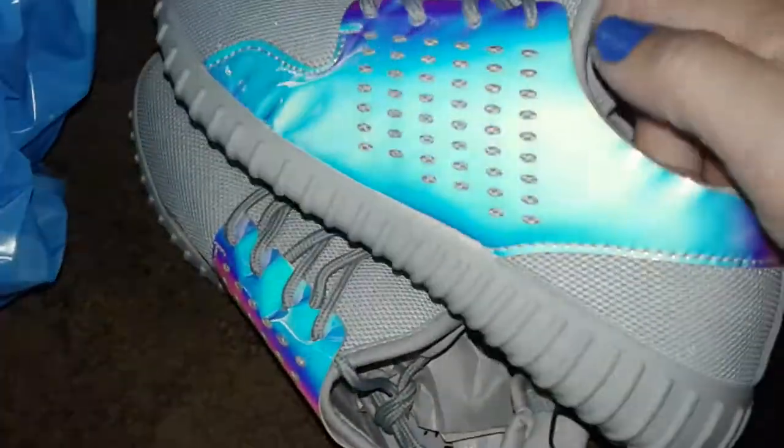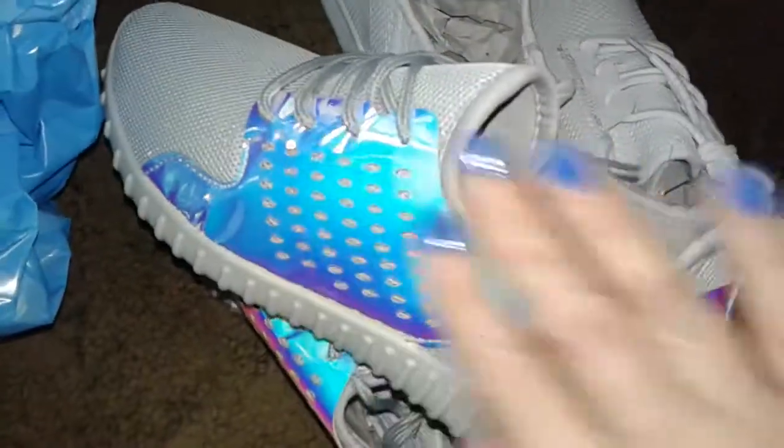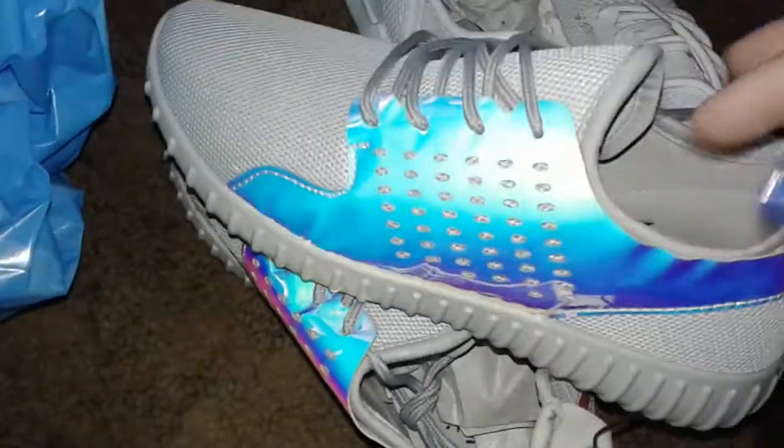I put them back at first, and then I'm like, you know what, I'll just buy them — they're so cute, I really like the way they look. They also have another gray one but it's like plain, just plain, so I liked these ones.